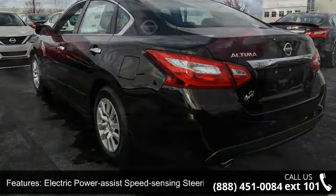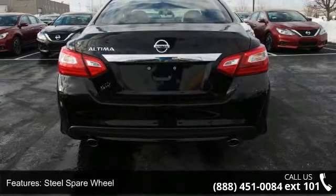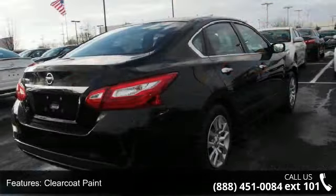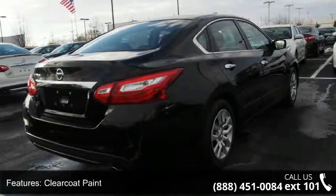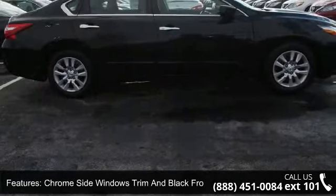Trunk rear cargo access and Bluetooth wireless phone connectivity. Low mileage is an important factor in your purchase and this vehicle delivers a low odometer reading. Don't let this vehicle get away — call or click to schedule a test drive today.